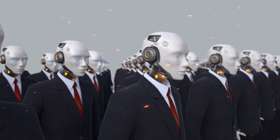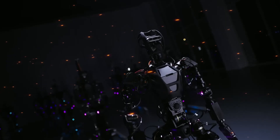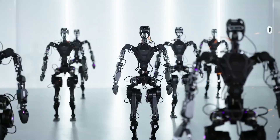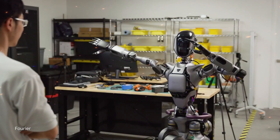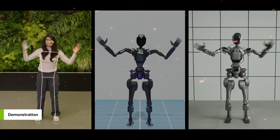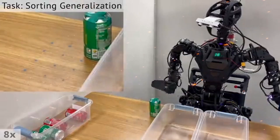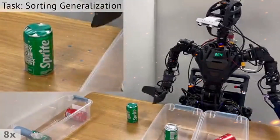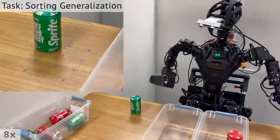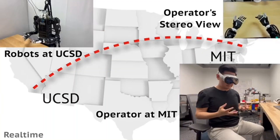In industrial environments, the GR2 could work alongside human employees, taking on tasks that are repetitive, dangerous, or require a high degree of precision. Its ability to learn and adapt makes it particularly valuable in dynamic settings where conditions can change rapidly. For instance, in a manufacturing plant, the GR2 could be tasked with assembling components, but if it detects a defect in a part, it could stop the process and notify a human supervisor, preventing costly mistakes.